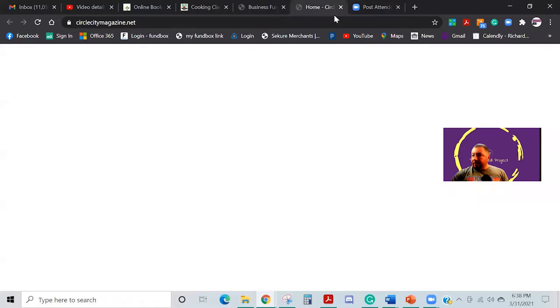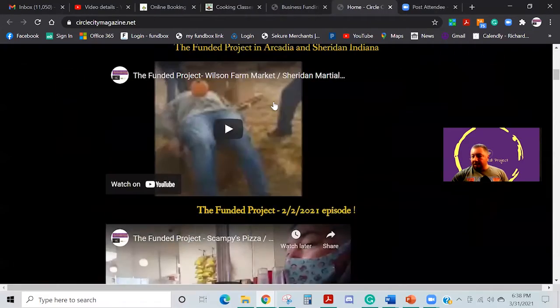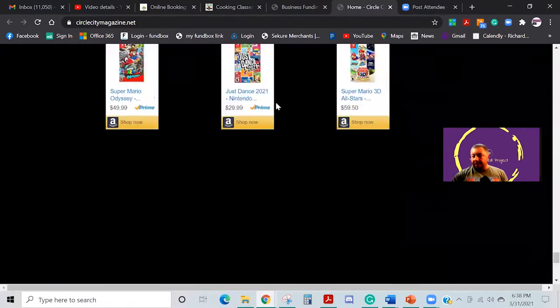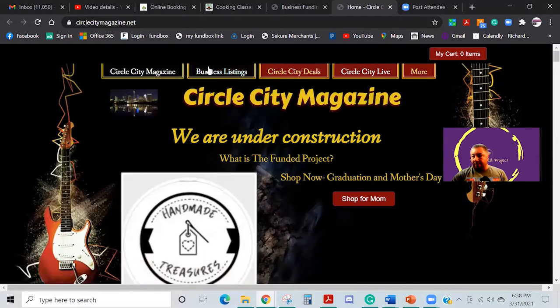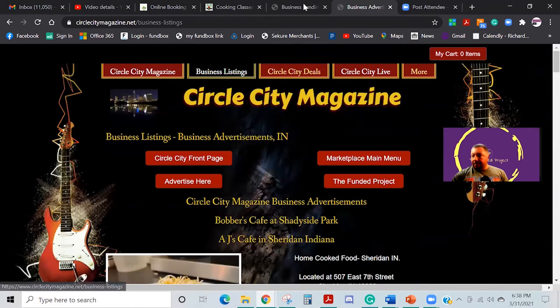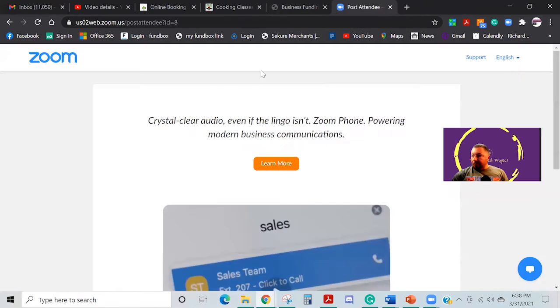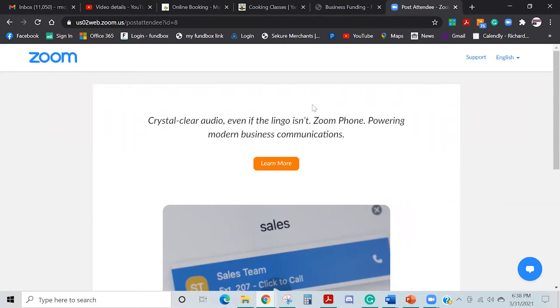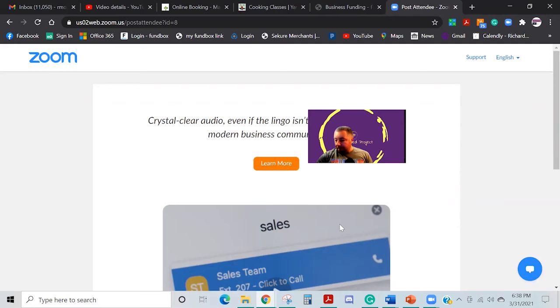Then of course we've got Circle City Magazine, which has a lot of different news coverage and everything else — that's just an ongoing thread. It's also got its business listing section with different places and everything. I just wanted to take you guys on a quick tour and give you a reason why taking a look at Metro Media Funding Solutions makes sense. I hope you all have a good day. Thanks.